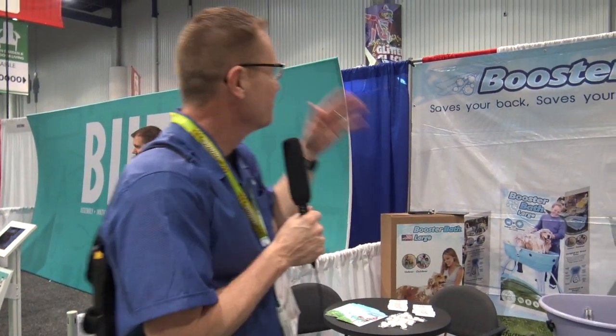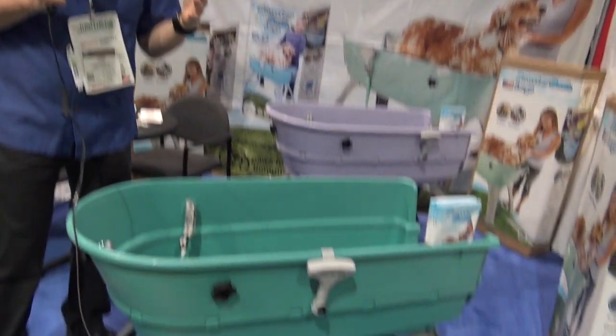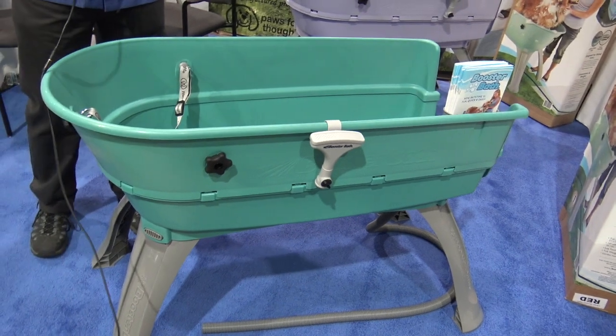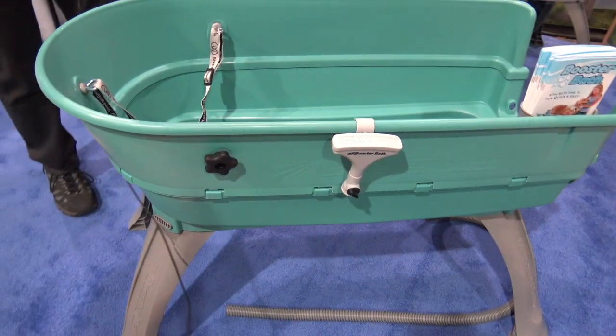We're at the National Hardware Show looking at some of the cool things here, and that brought me over to the Booster Bath booth. Now for those of us who have pets, especially dogs, and you need to give those dogs a bath, nine chances out of ten you're going to get the bath instead. Well, Booster Bath has got a really cool kind of innovation here.